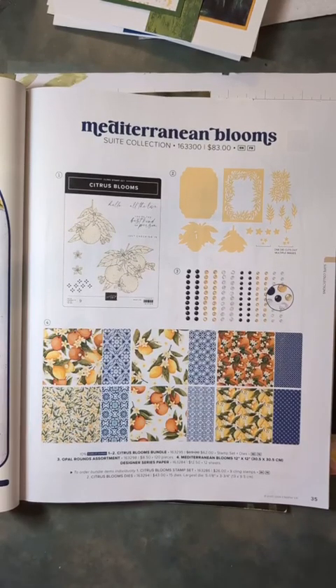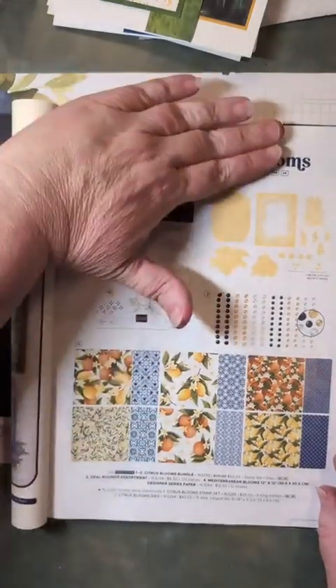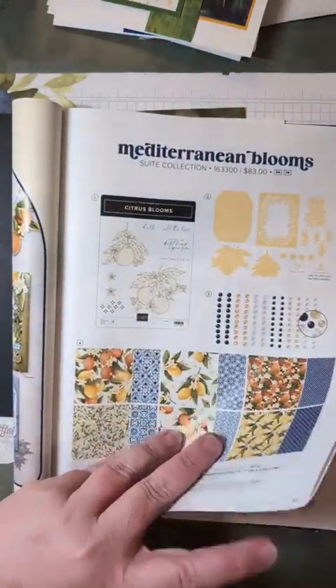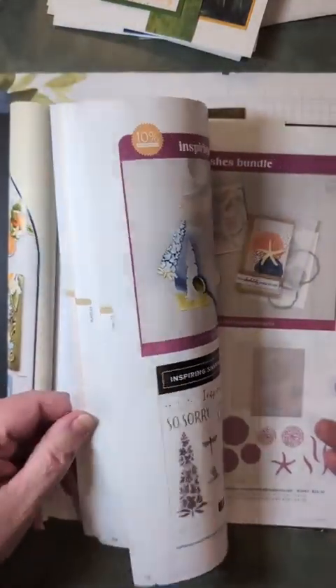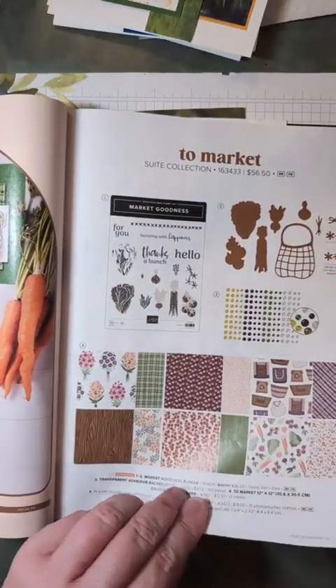It's about 6:38, so I'm a little behind schedule, but hopefully you'll find me. If you're watching later, hope you had a great day. I just want to remind you guys again about the sale this month on bundles that include dies. You start on page 35 with the Mediterranean Blooms — not the whole collection, just the bundle of stamps and dies — and it goes all the way through page 73. So many wonderful ones to choose from.